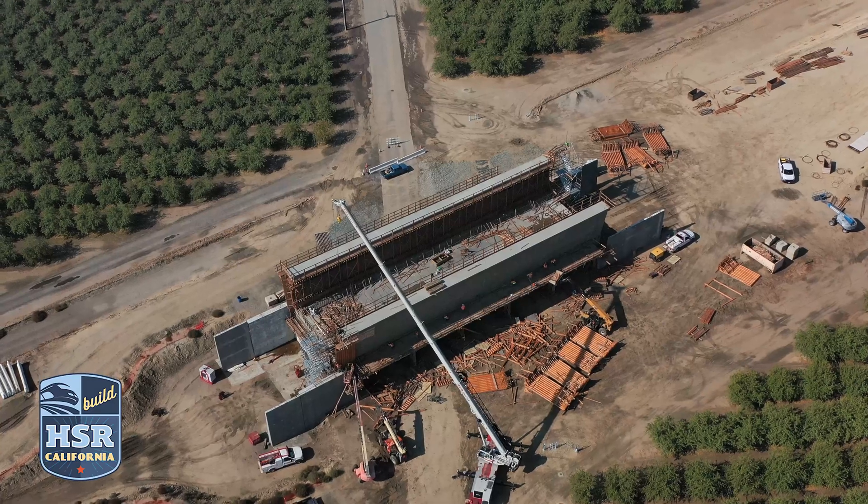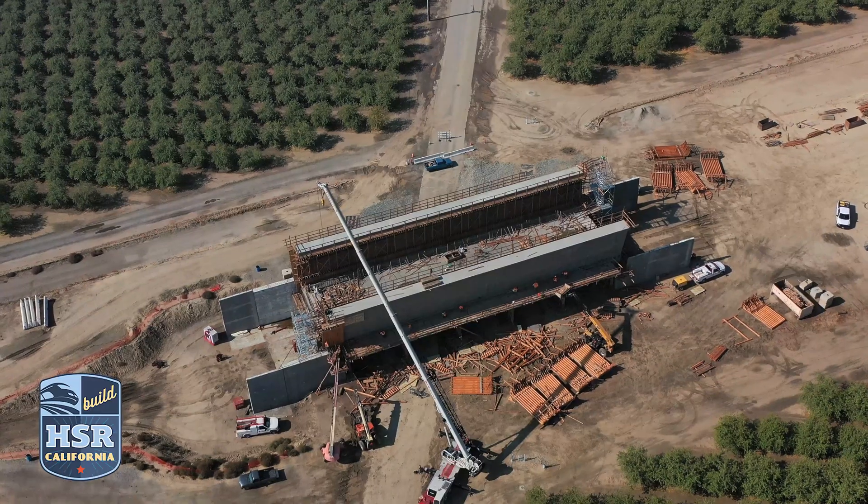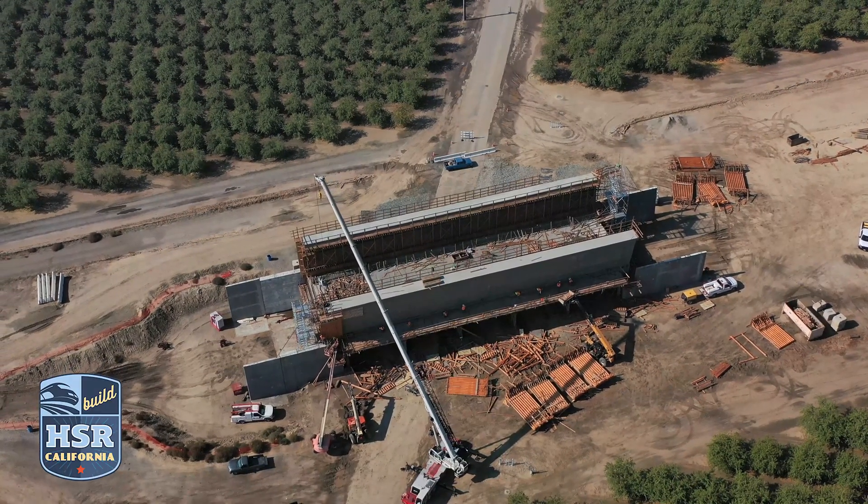When complete, the Peterson Road Bridge structure will be more than 153 feet long and 52 feet wide, and will take high-speed rail trains over Peterson Road.